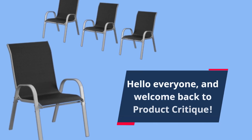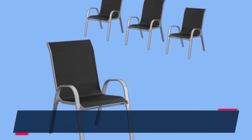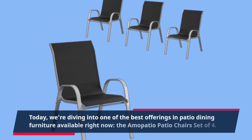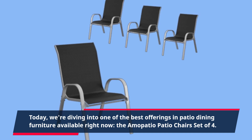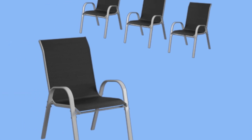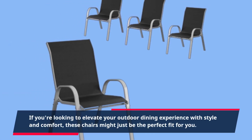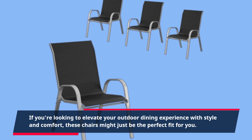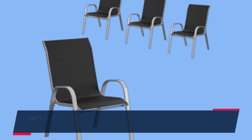Hello everyone, and welcome back to Product Critique. Today, we're diving into one of the best offerings in patio dining furniture available right now: the Amopatio patio chairs set of four. If you're looking to elevate your outdoor dining experience with style and comfort, these chairs might just be the perfect fit for you. Let's jump right into what makes them stand out.